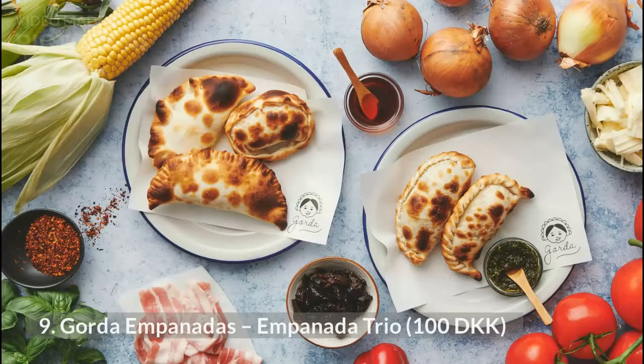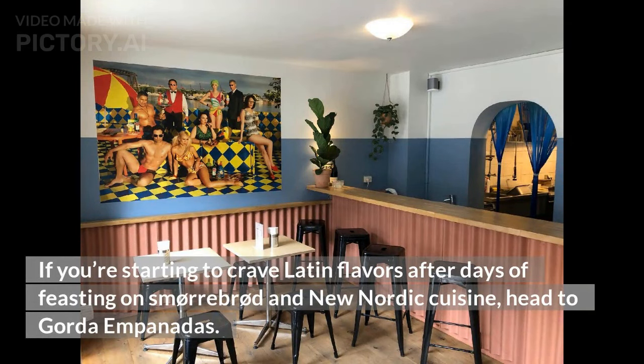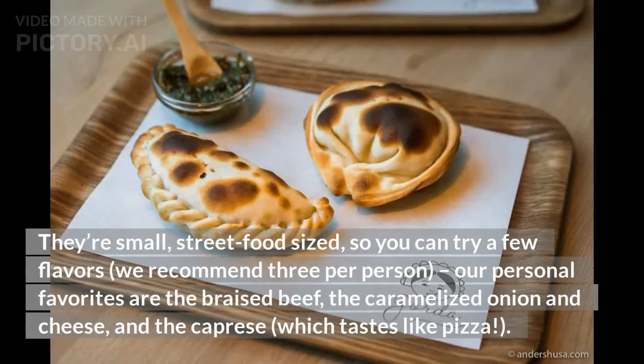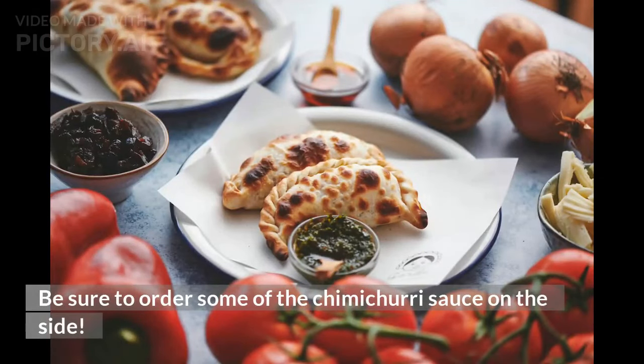9. Gorda Empanadas, Empanada Trio, 100 Danish kroner. If you're starting to crave Latin flavors after days of feasting on smørrebrød and new Nordic cuisine, head to Gorda Empanadas. Chef Gonzalo Wolfson's cozy Vesterbro shop sells all different kinds of homemade Argentinian empanadas. They're small, street food-sized, so you can try a few flavors — we recommend three per person. Our personal favorites are the braised beef, the caramelized onion and cheese, and the caprese, which tastes like pizza. Each empanada flavor is folded with a different design so you can tell them apart. Be sure to order some chimichurri sauce on the side.